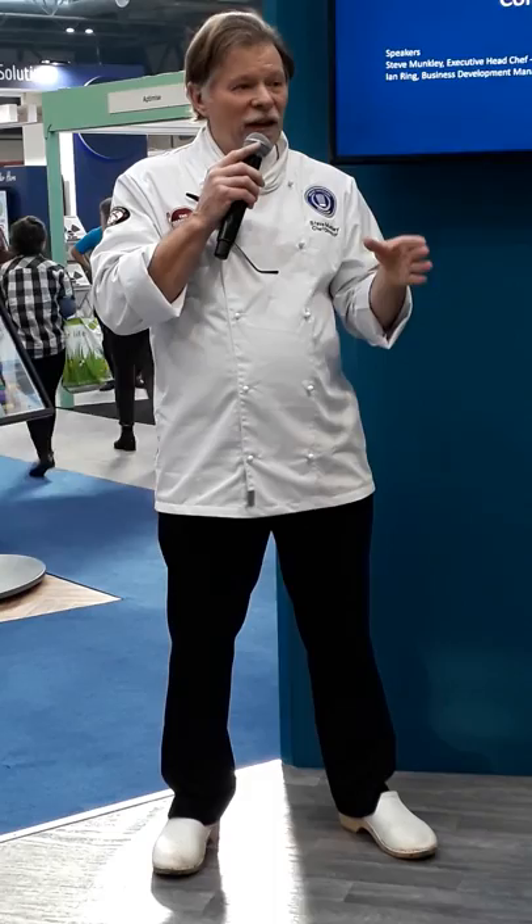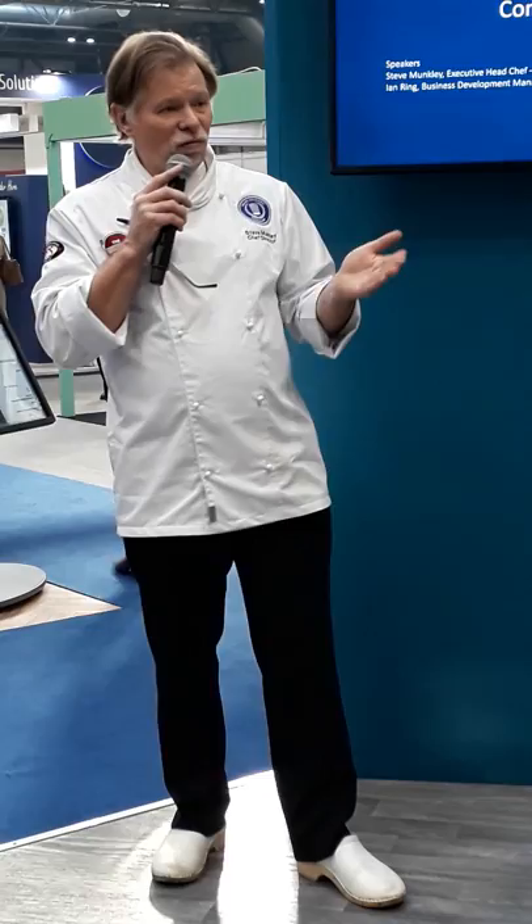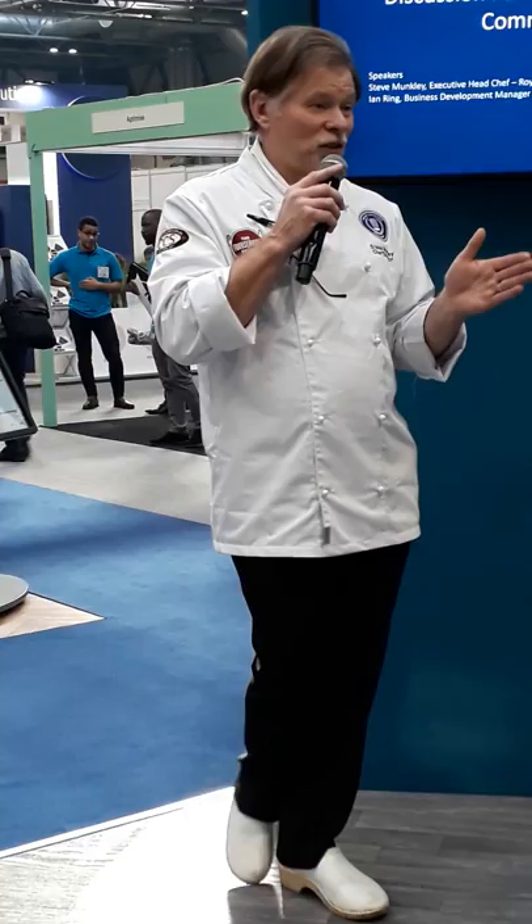We actually keep a log of the weight of our waste, so that if we have a spike, I'm going back and saying to the guys, why have we done X kilo more today? What went wrong? Who overproduced? Did we have a function that didn't deliver the numbers and we couldn't reuse it? I think the first thing we've all got to do is look at production levels.